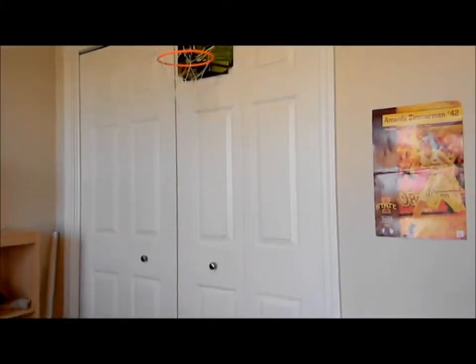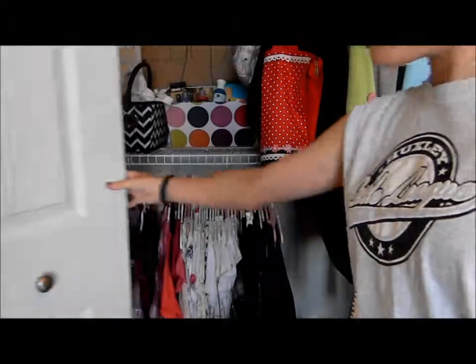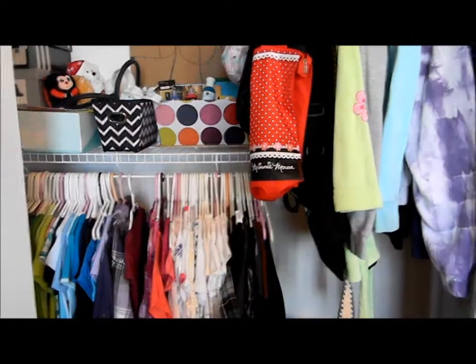Hey guys, I'm Emma Jensen and I'm BeautycrazeXOX. Today I'm going to show you a closet tour, like I promised in my room tour video. So let's get started. This is my closet — nothing big, just your average closet. Here's up close and personal with it. As you can see, it is pretty organized, and that's how I like it.